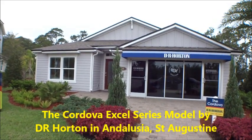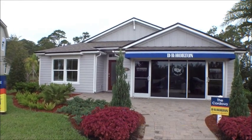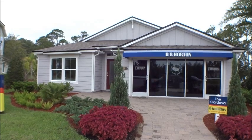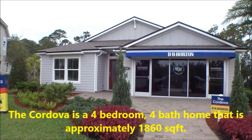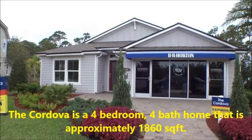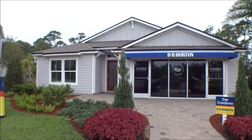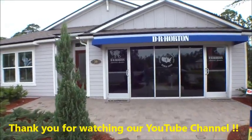Welcome back to the For Buyers Only Realty YouTube channel, Dwight's Famous New Home Tours. Today we're back out in Andalusia learning about the Excel product — the Excel line of homes that D.R. Horton is building. This is the Cordova, which was also in their original line but is now part of the Excel line. We're going to learn about that and about the communities where they'll build the Excel product.